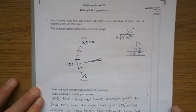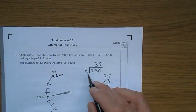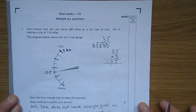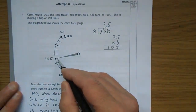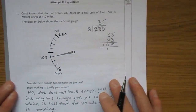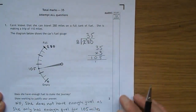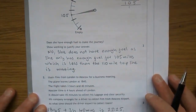There are 8 little gauge segments. So let's take the whole range of the car — 280 miles — and divide it by 8, which gives you 35. So each one of these stands for 35 miles. We have 3 of them showing, so that's 35 times 3. Carry the 1, there we go: 105 miles.